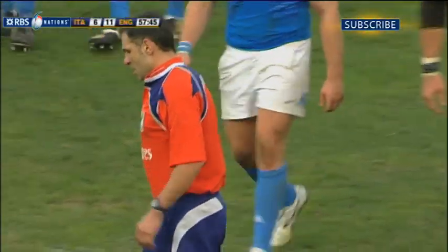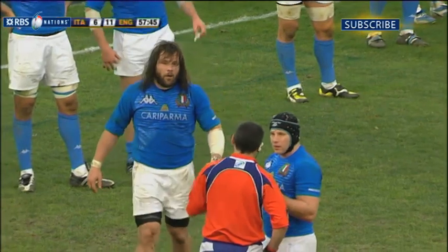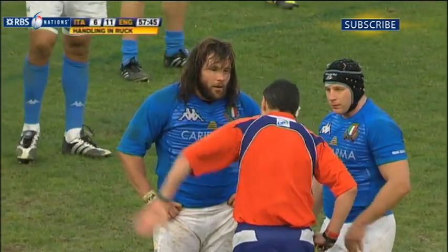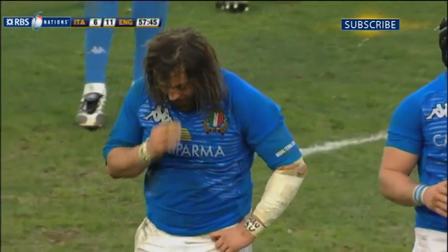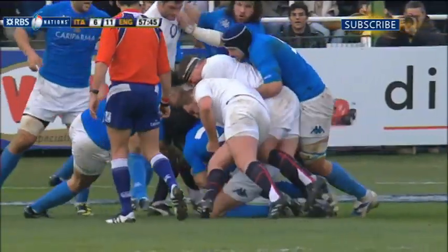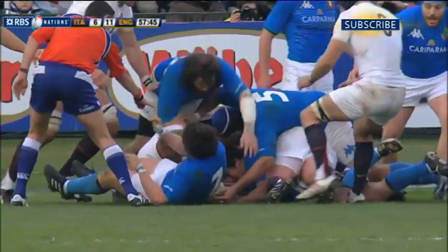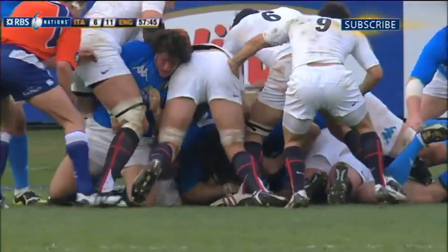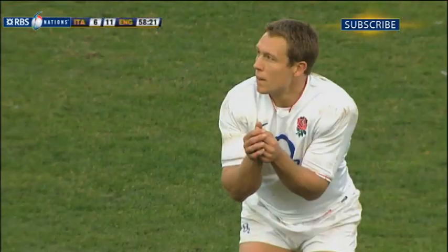The referee is going to have a word — is it going to be a card? Castro Giovanni. It is the Leicester man who's played it on the ground. Castro Giovanni is going to spend ten minutes in the bin. Let's have another look: Castro Giovanni diving through, hand in the ruck — pretty clear to the referee.